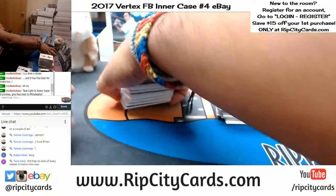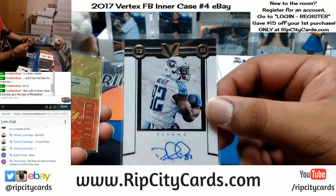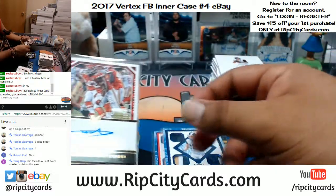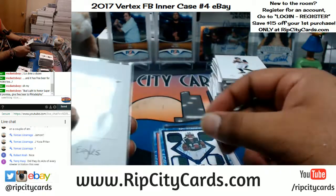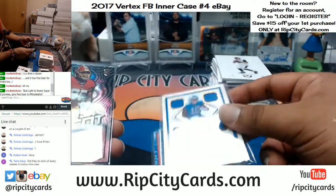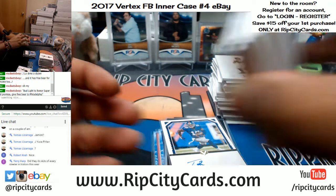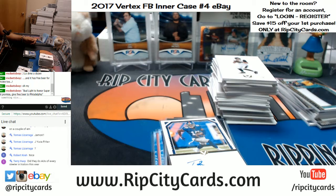Now let's recap the autos: Atwater Broncos, Williams Ravens, Walker Titans, Brown Patriots, Ham Steelers, McNichols Bucks, Kupp Rams, Passanion Chiefs, Okoye Chiefs, Stewart Jets, Mac Hollins Eagles redemption, Fred Taylor Jaguars, Kenny G Lions, Jonathan Allen Redskins, and Travis Rudolph Giants. And that was the break — 2017 Vertex Football, inner case number 4, eBay style. Thank you all for the break, we'll get that right out to you. Thank you.